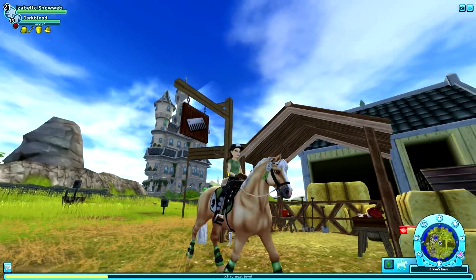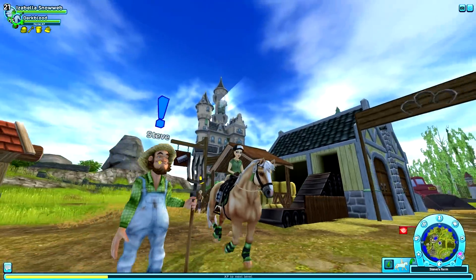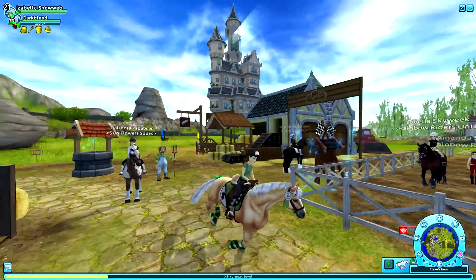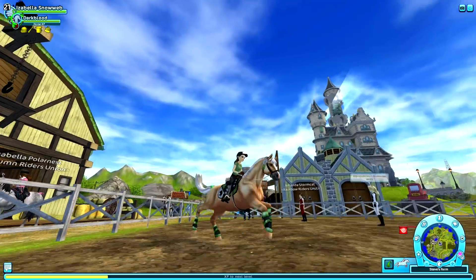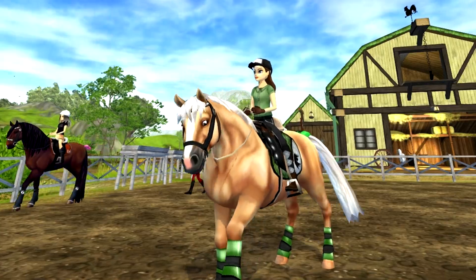A lot of people are going to hate me for this, but I honestly feel like this mane is so cute on this horse. Someone inspired me to pick this mane — I can't remember her name, but shoutout to you if it was you!